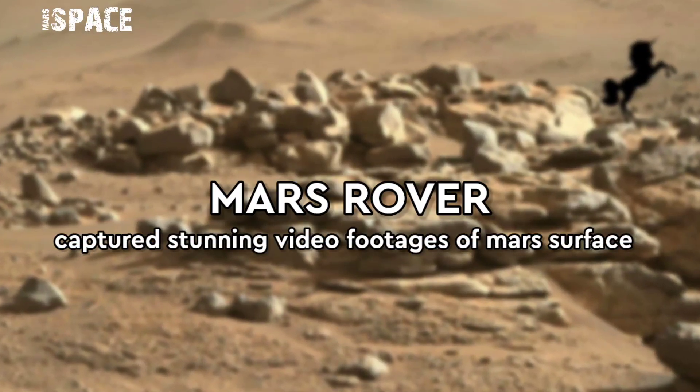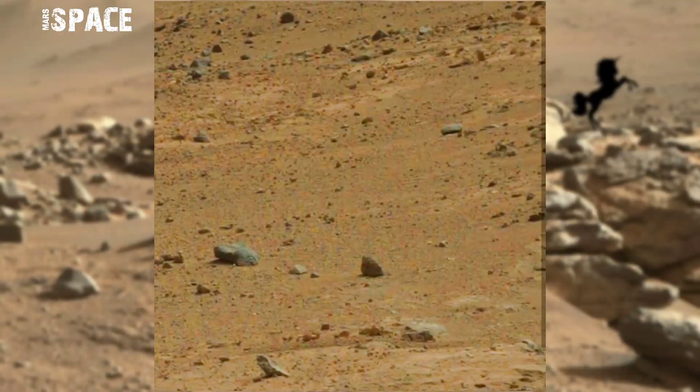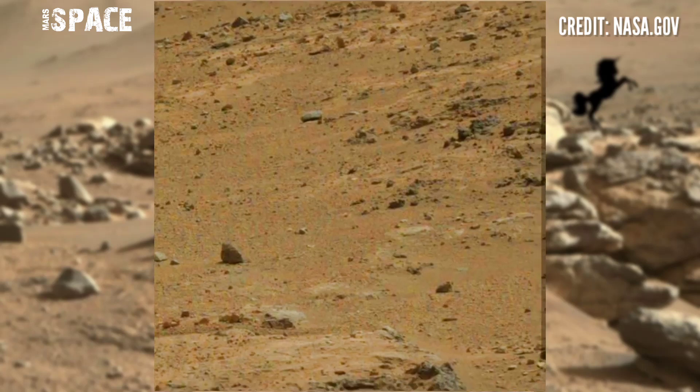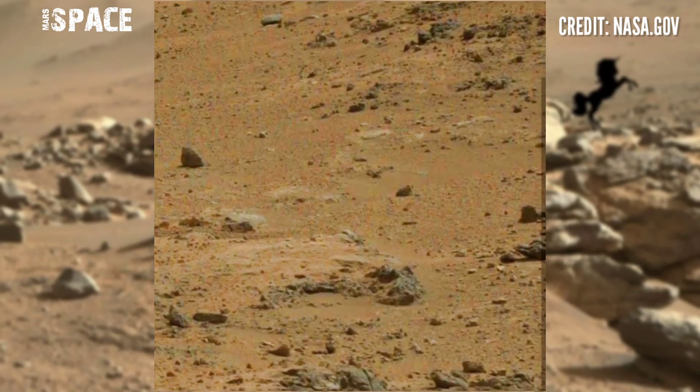Hi my dear friends, welcome back to our YouTube channel Mars Space. For more updates, hit the bell icon with thumbs up and please watch till the end. Here's the latest video of Mars captured by NASA's Mars Curiosity rover.